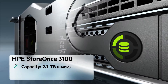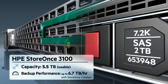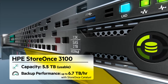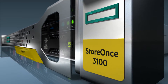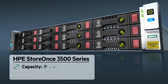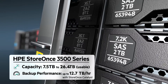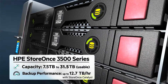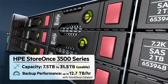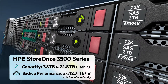HPE StoreOnce 3100 is the entry-level, disk-based backup and disaster recovery for smaller remote or branch offices and data centers, providing 5.5TB usable capacity in a 1U space. The scalable HPE StoreOnce 3500 series of backup and restore solutions is ideal for small to mid-sized data centers. You have the flexibility to start with 7.5TB usable capacity using the StoreOnce 3520 and scale up to 31.5TB usable capacity with the 3540 series.